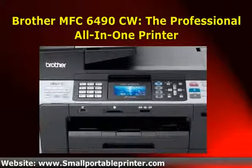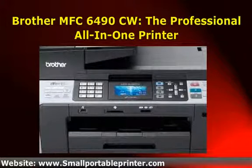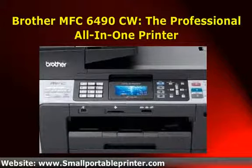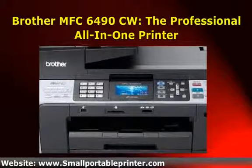Before we get to the features, I'd like to mention the most important stat of all, which is that this model has a customer satisfaction rating of 81%. This isn't the highest I've seen, but it's very high.